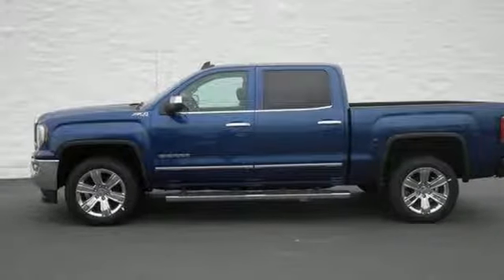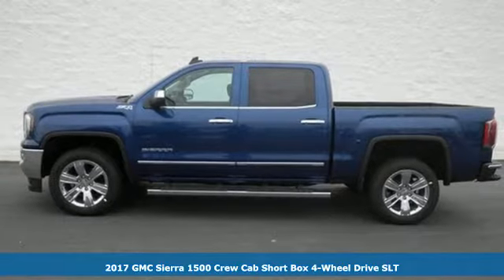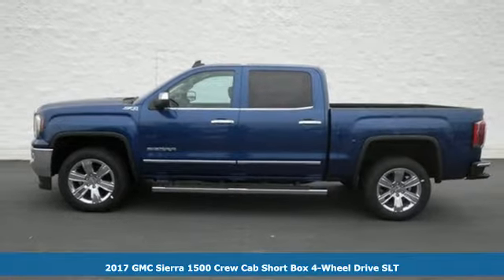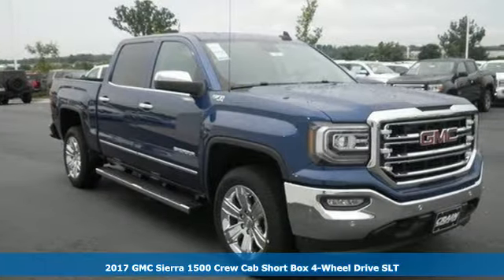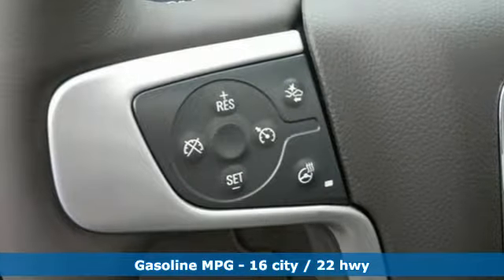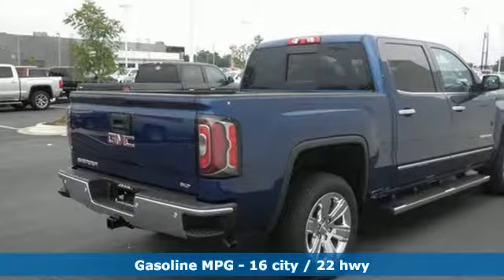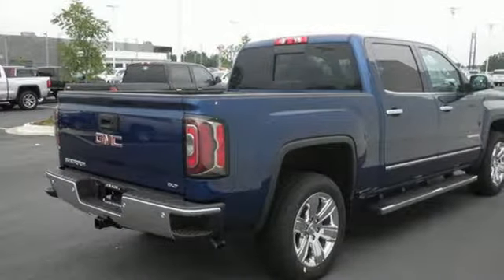It's a 2017 GMC Sierra 1500, the ideal truck for a visionary. The body takes the brunt of rugged terrain while giving you essential comfort with premium touches. The Ecotec3 engine works in combination with active fuel management and direct injection to provide optimum fuel efficiency without sacrificing power.